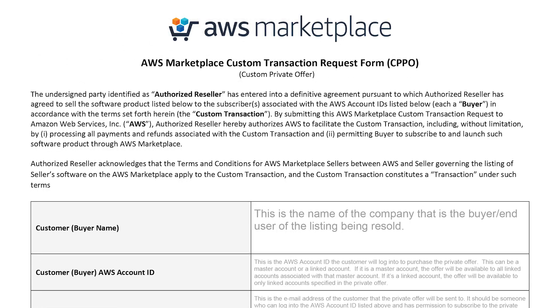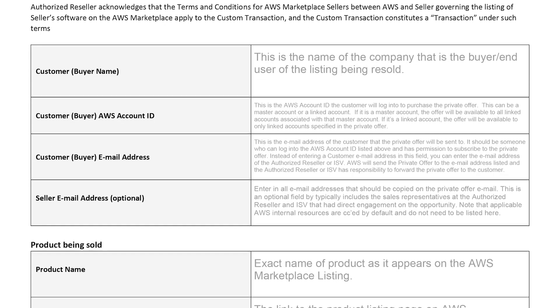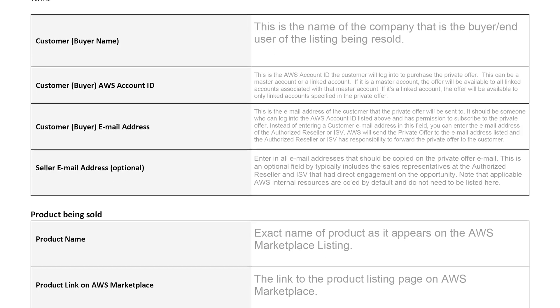This is done through the completion of our transaction request form. The TRF captures all of the relevant details of the opportunity, including final customer price, start and end dates, and billing details. Once the TRF is received, our customer desk will create the custom offer for your customer in 24 hours or less.